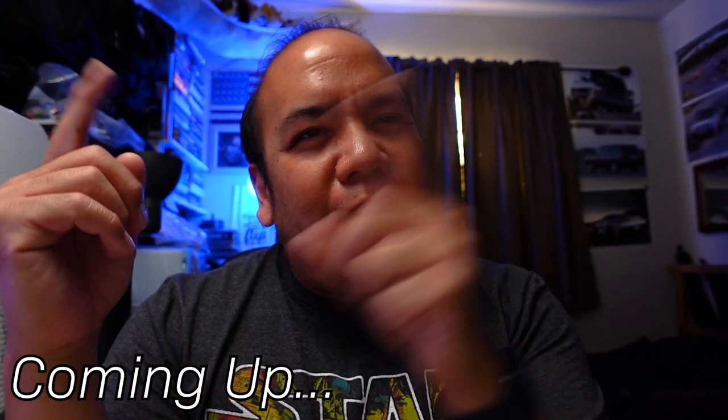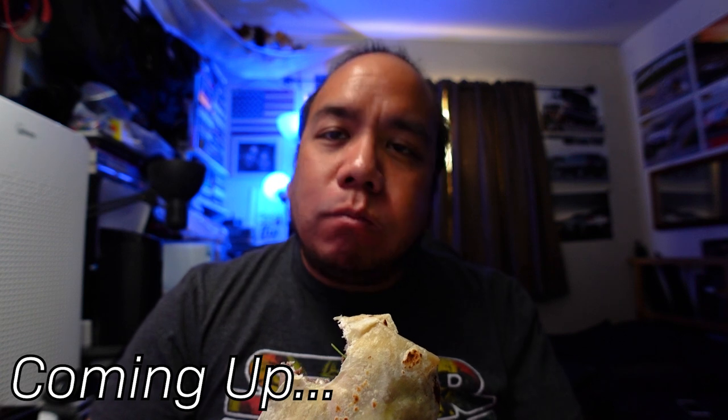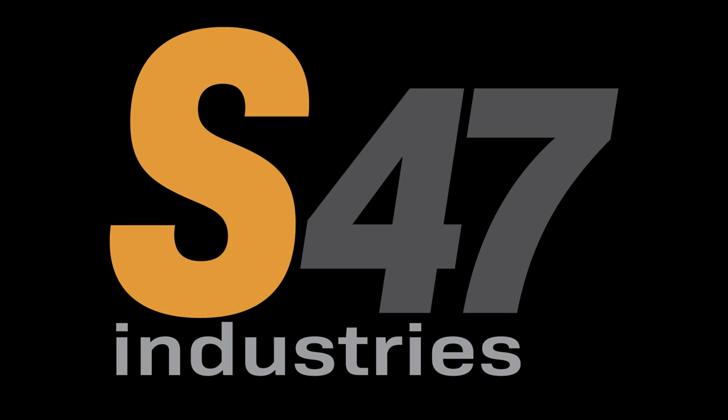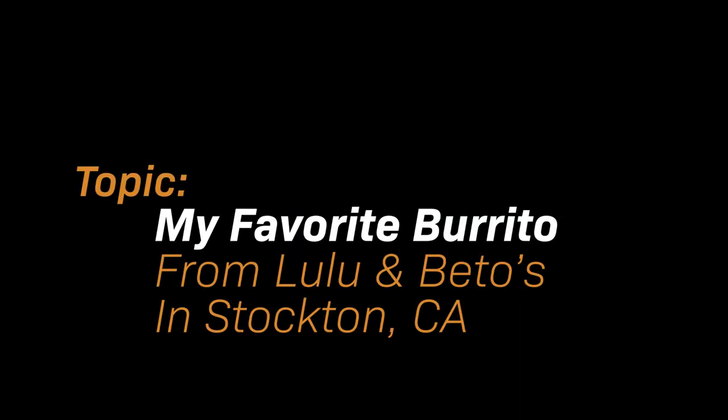Nicely sized burrito. Today we're not doing keto. It's lunchtime — we're not doing keto because I had the chance to go through my favorite burrito truck, Lulu and Beto.